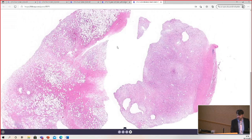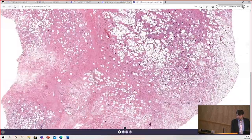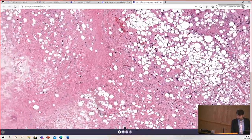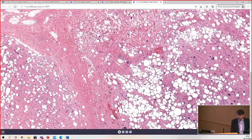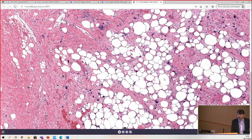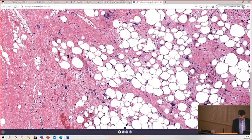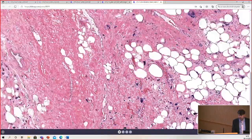So it really can run a range morphologically. Let's go to higher power. The first thought I might have is I see mature fat of variable size — small, medium, and large adipocytes — dense sclerotic collagen, and large hyperchromatic pleomorphic cells.